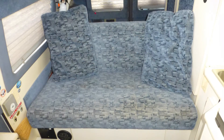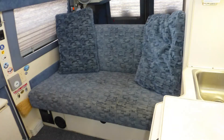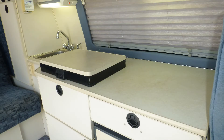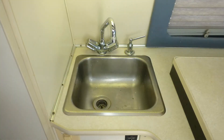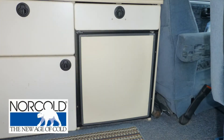This camper van has a stowable Formica top table for enjoying your meals or other activities. The nicely thought-out kitchen includes ample counter space and storage, durable Formica countertops, stainless steel surface-mounted single sink with high-rise faucet and separate soap dispenser, two-burner cooktop, and mini refrigerator freezer.